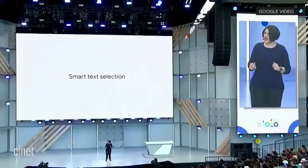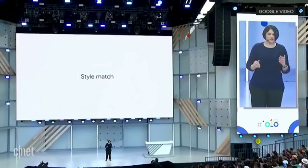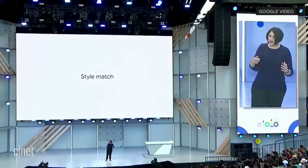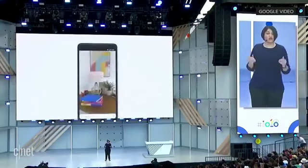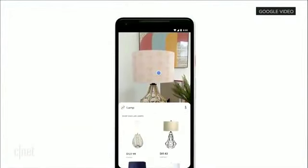The next feature I want to talk about is called style match. The idea is this: sometimes your question is not, 'oh, what's that exact thing?' Instead, your question is, 'what are things like it?' You're at your friend's place, you check out this trendy looking lamp, and you want to know things that match that style. And now Lens can help you.